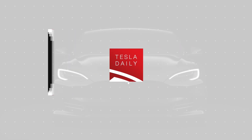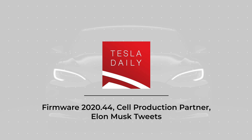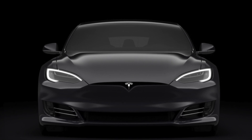Hey everybody, Rob Maurer here on a relatively quiet news day for Tesla, although the stock had a strong day. We're going to be talking about new firmware 2020.44, and then a little bit of news on Tesla's pilot line for 4680 cell production.